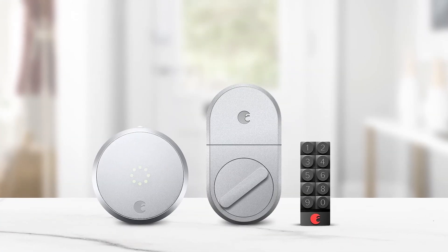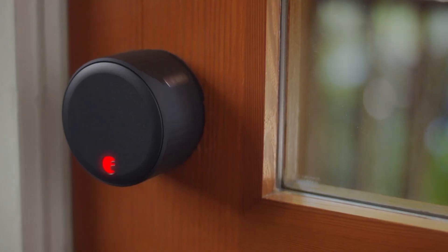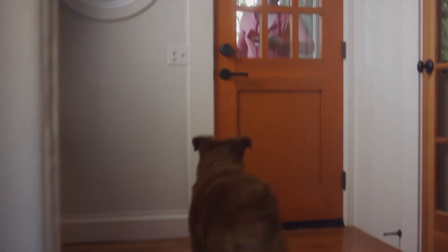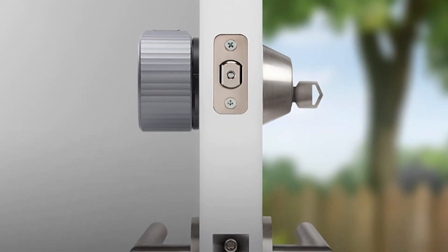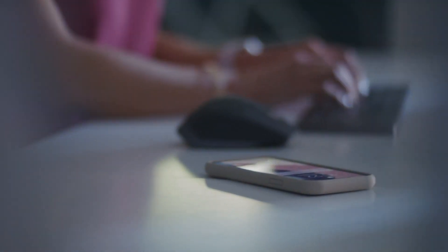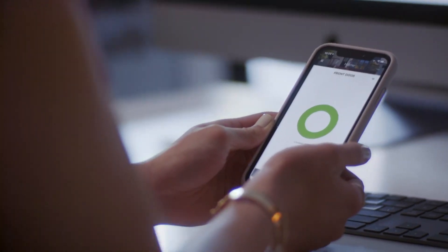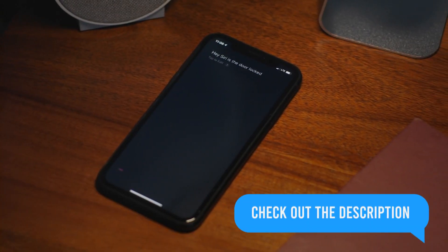Experience a revolution in home security and convenience with the August Home Wi-Fi Smart Lock. This elegantly designed device empowers you to oversee your door's security from anywhere through your smartphone. Forget about complicated installations — it seamlessly attaches to your existing deadbolt. With its integrated Wi-Fi, you gain the power to remotely lock or unlock your door, provide access to family and friends, and receive real-time notifications of arrivals and departures.